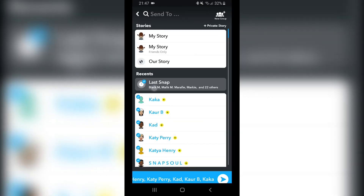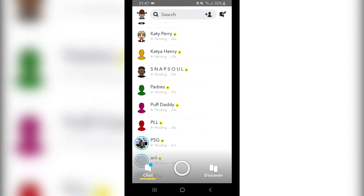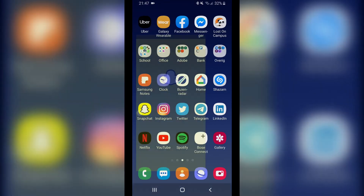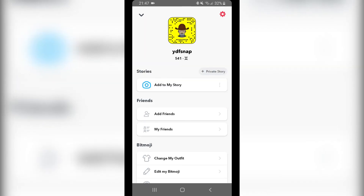Let me try one more time. It was 516, and now it's 541. So yeah, this is how you increase your Snapchat score rapidly. Thanks for watching.